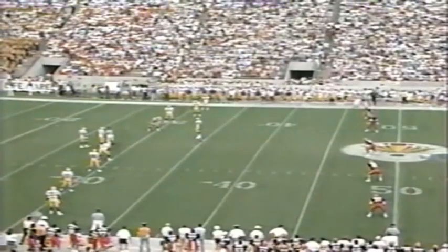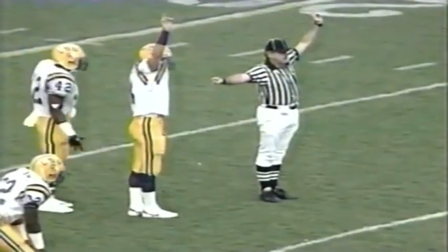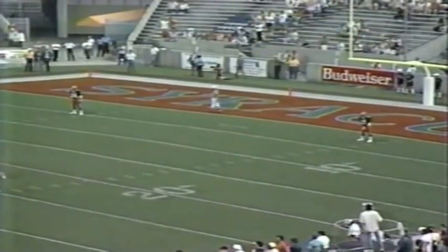Syracuse has won the toss and elected to receive. LSU is set to kick off in the Hall of Fame Bowl from Tampa. The LSU kicker is David Brondyke, a junior out of Dallas.